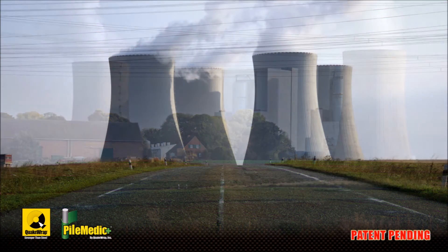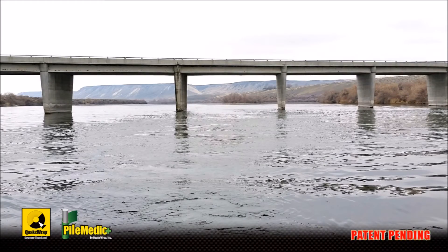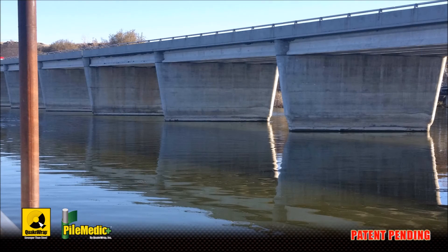The large size of these structures introduces challenging construction issues. For example, the bridge piers shown here often corrode in the splash zone with the tidal or wave action. Typical repair requires adding new reinforcing steel and concrete to that region to make up for the lost capacity.